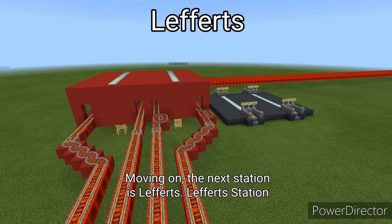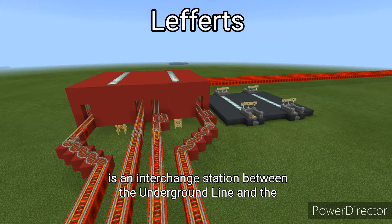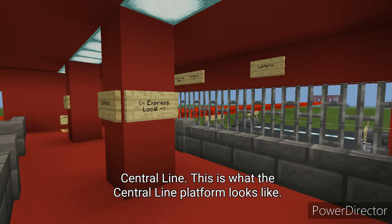The next station is Lefferts. Lefferts Station is an interchange station between the Underground Line and the Central Line. This is what the Central Line platform looks like.